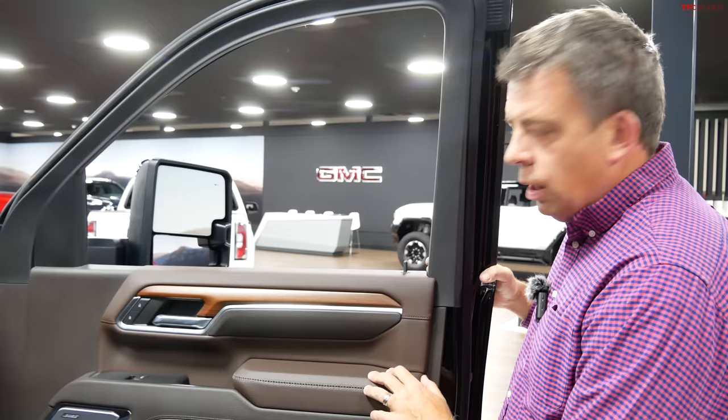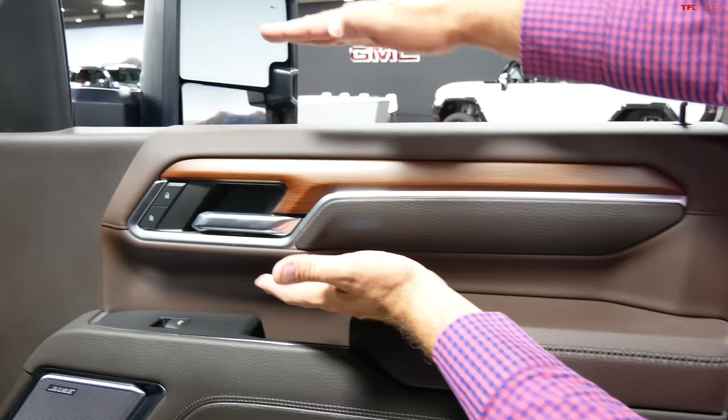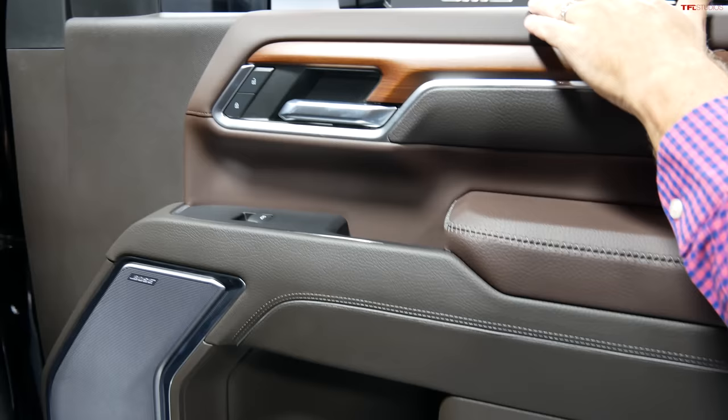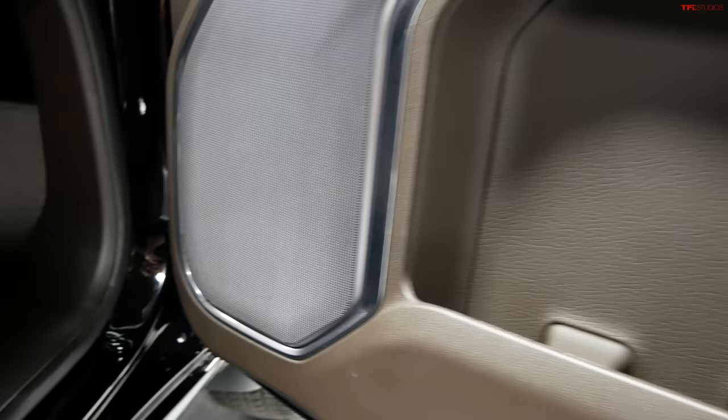Heavy-duty trucks are very tall because of the big frame and big suspension, but GMC still wanted good visibility. So on the 2024 heavy-duty truck, the section from the armrest to the bottom of the glass is a little bit smaller — this section is actually different on the heavy-duty. Materials are still very nice with quality touch points, and visibility should be a little bit better because this line is a little bit lower.